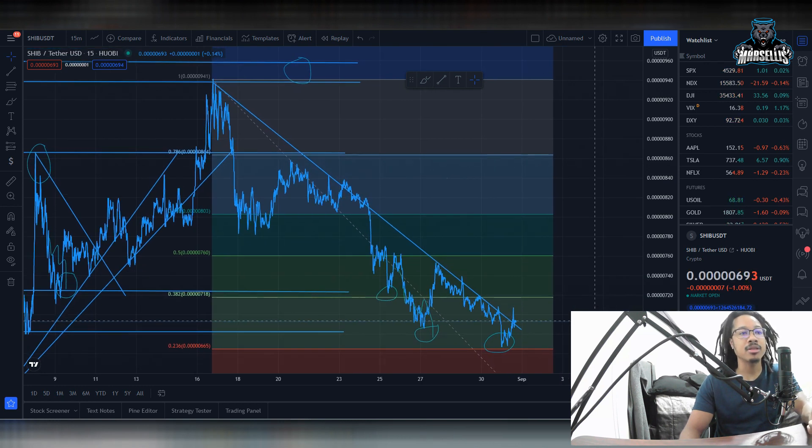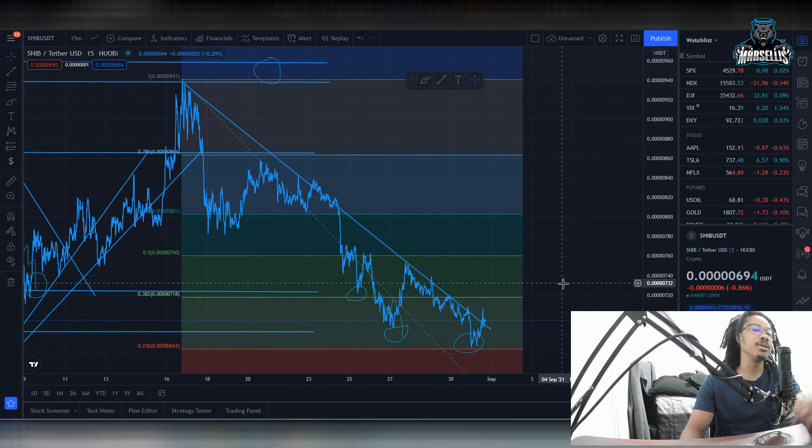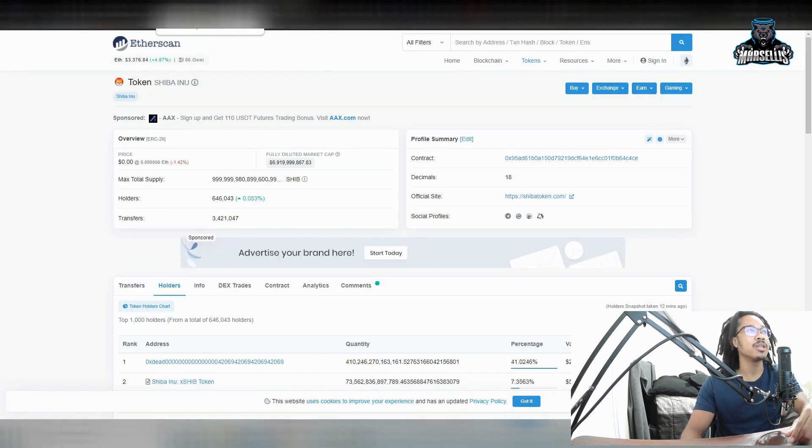The main thing about breaking this resistance — we just need the SHIB army to come together. People need to stop selling. We have so many different whales in here selling. SHIB is now at rank 50; we were once ranked 25, so we've gone down 25 ranks literally to rank 50. Down 0.62% in the last 24 hours, down 8.28% in the last seven days. SHIB is not doing too well on the numbers, but we do have some big news today.